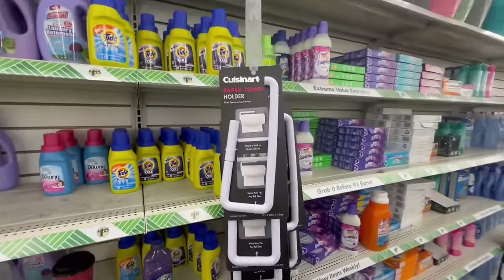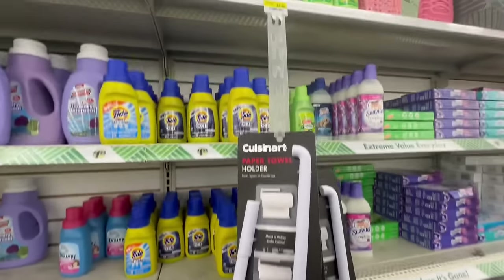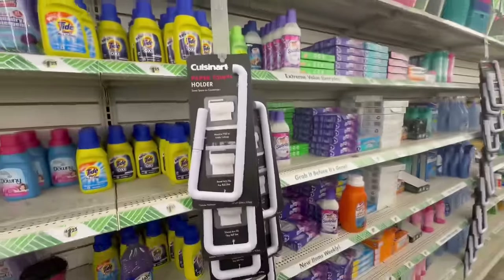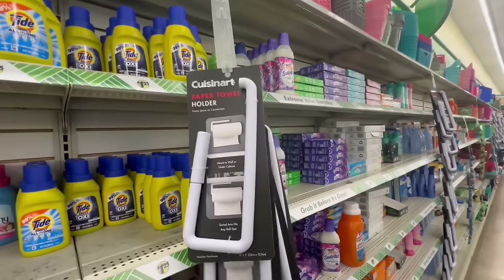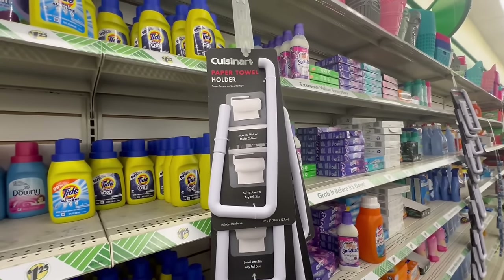No way — look at these! These are Cuzenard paper towel holders. These were originally sold at Walmart for $4.96, and they have them here for $1.25 — what an amazing deal! Don't miss out on these. Gotta love that they're getting tons of these amazing name brands for $1.25.